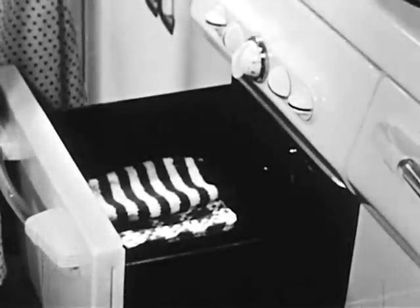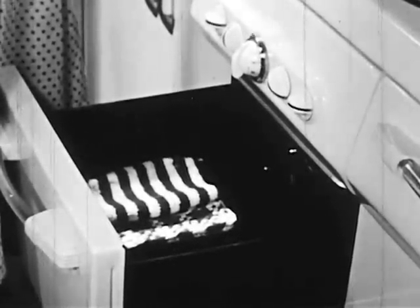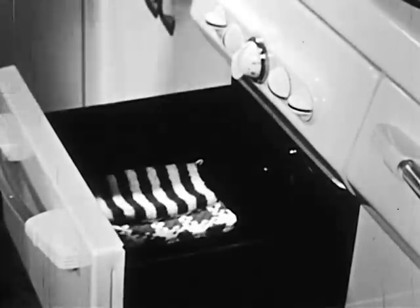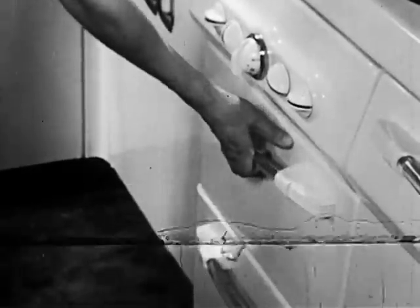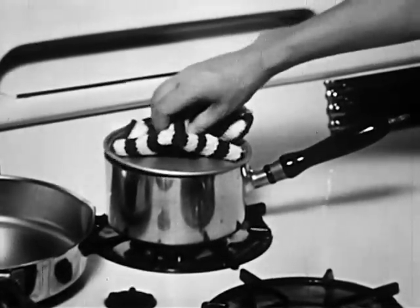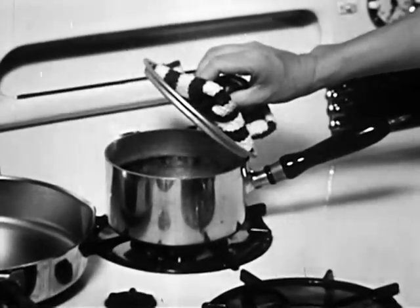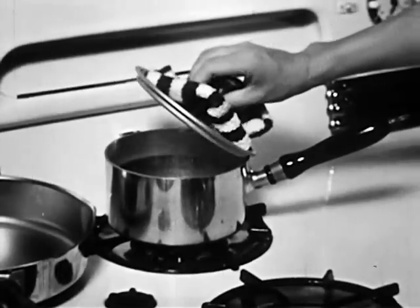Use a dry potholder that is large enough to protect your hand, yet not large enough to extend into the flame. A wet holder conducts heat very readily. When removing the lid from a pan likely to contain steam, tip the lid in such a way as to direct the steam away from your body.